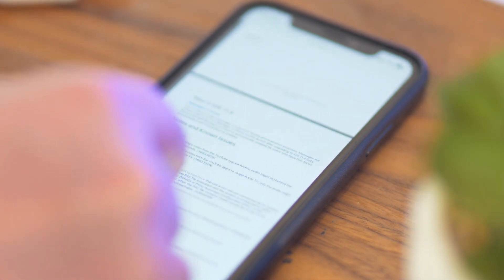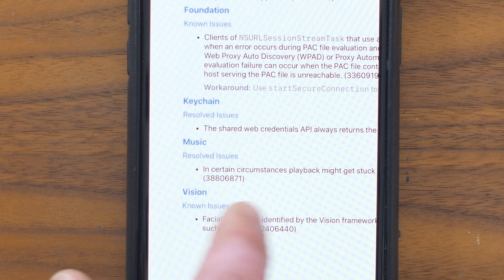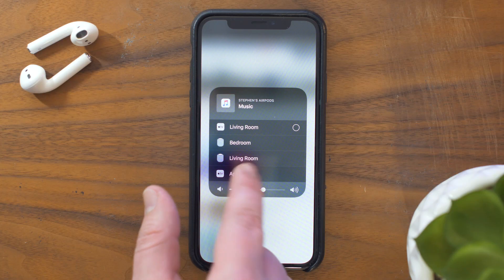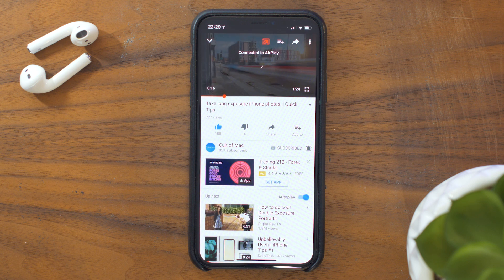Bug fixes include things like a web credentials error in keychain, fixing the audio lag when AirPlaying YouTube videos which sometimes was a few seconds behind in the first beta, and issues AirPlaying to Apple TVs as some people could only get the audio to transfer and not video.